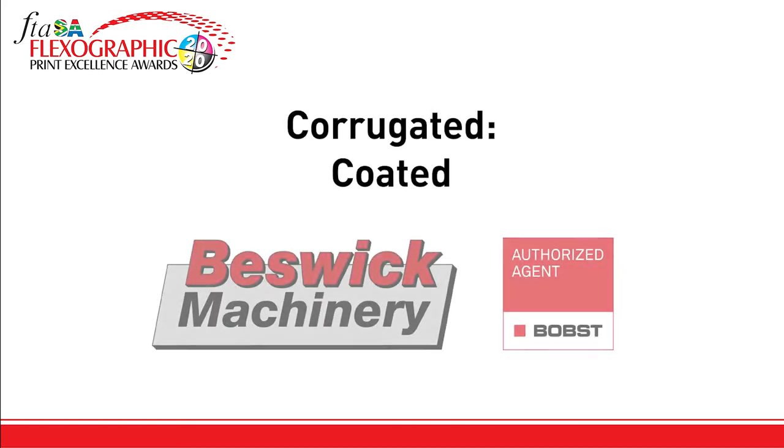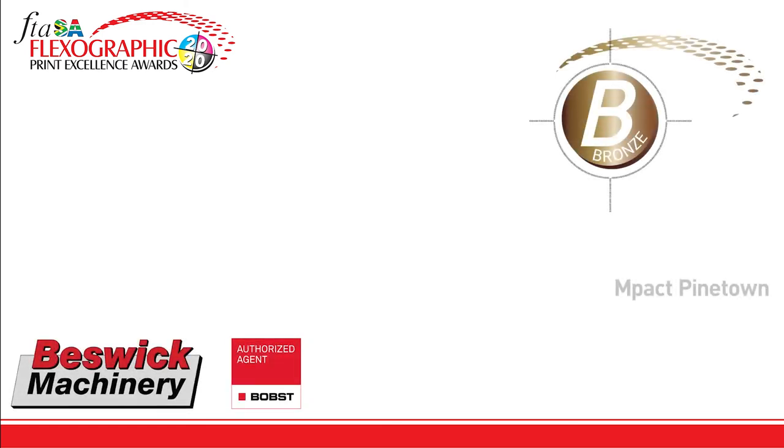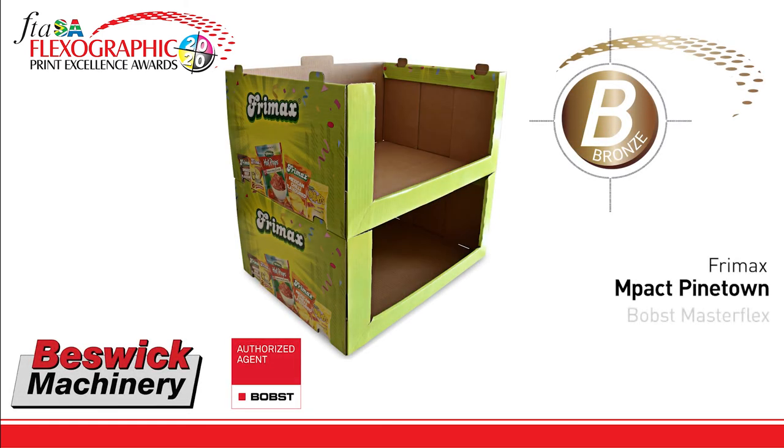There is just one winner in the category Corrugated Coated, sponsored by Beswick Machinery Bobst. Earning a bronze award is Impact Pine Town for Freemax, printed on their Bobs Master Flex, repro by Polyflex, plates by McDermott, ink supplied by the Flint Group. This entry was a tough challenge to register the design over such a large area, and this challenge was well met.